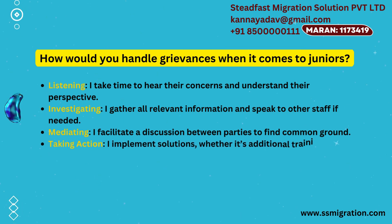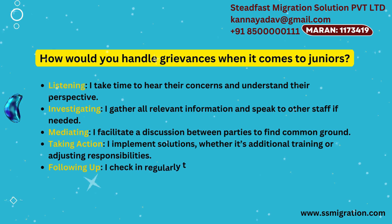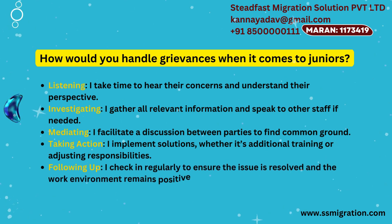Taking action — I implement solutions, whether it's additional training or adjusting responsibilities. Following up — I check in regularly to ensure the issue is resolved and the work environment remains positive.